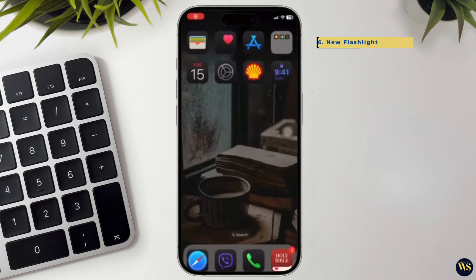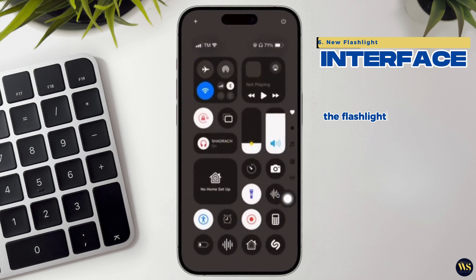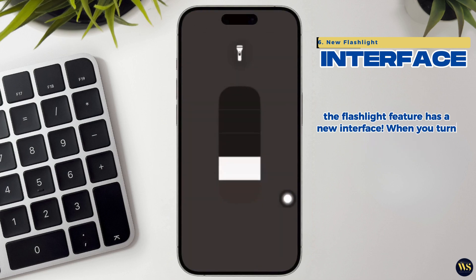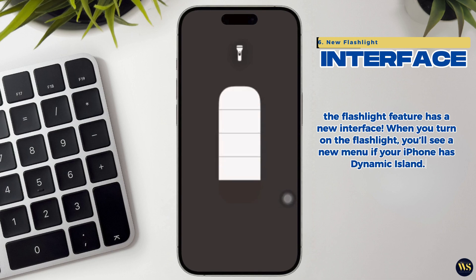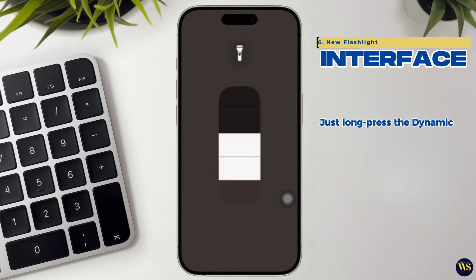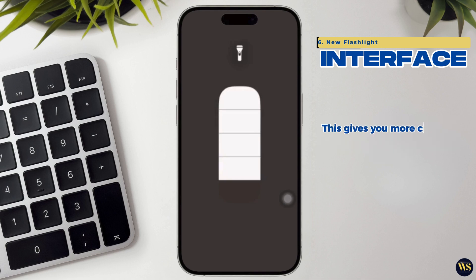6. New Flashlight Interface. Here's a quick tip: the flashlight feature has a new interface. When you turn on the flashlight, you will see a new menu if your iPhone has Dynamic Island. Just long-press the Dynamic Island to adjust the brightness and the width of the beam by swiping. This gives you more control over how bright you want your flashlight to be.